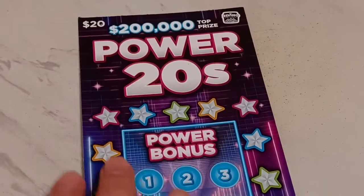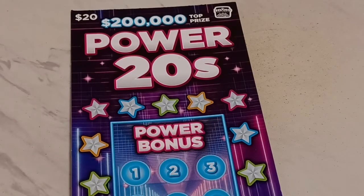Good to see you scratch ticket fans! One ticket, one big boy - Quick 50/50 - and you're surely Idaho Scratcher. We are going to play this new Power 20s ticket very very soon.